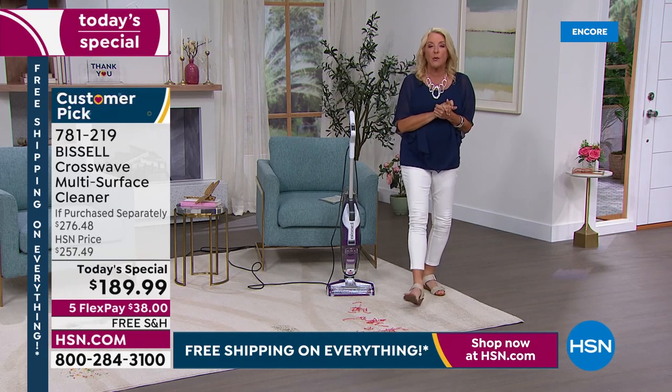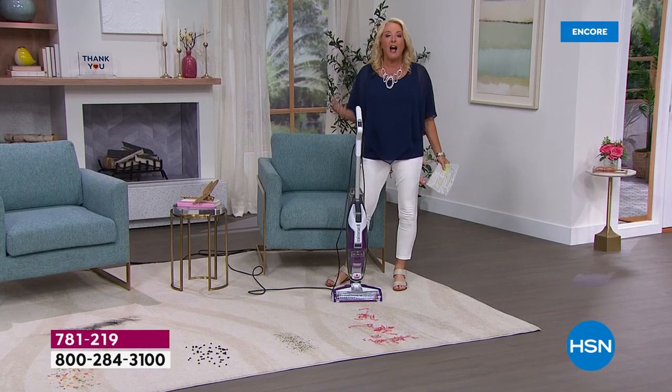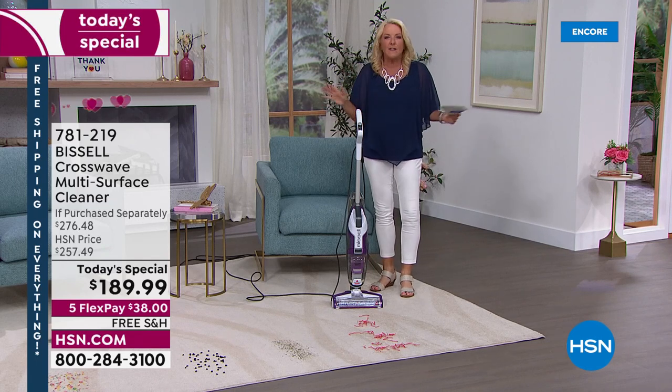If you read the reviews, we have thousands of people over several years who have said this is one of their very favorites. Here's a customer review from Beth: 'I've used my new CrossWave several times — could not be happier. Super easy to use, does such a great job cleaning the floor. I would recommend this CrossWave to anyone interested in a multi-surface vacuum that mops at the same time.' Think about how much time you're going to put back in your life. Your floors almost look like they have a diamond shine to them.